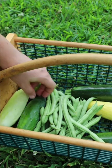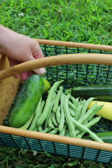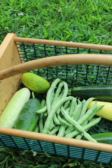Silver slicer. This is a New York 264 slicing cucumber from Fruition Seeds, and we have pulling green beans that I've been harvesting pretty much every day or every other day.